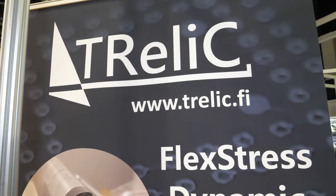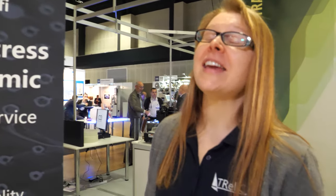Trelik's website is .fi — are you from Finland? Yes, we are from Finland.